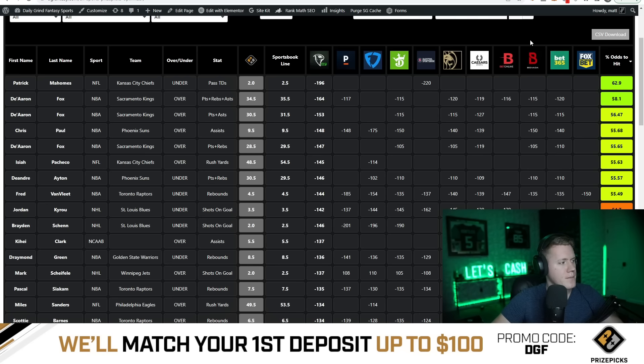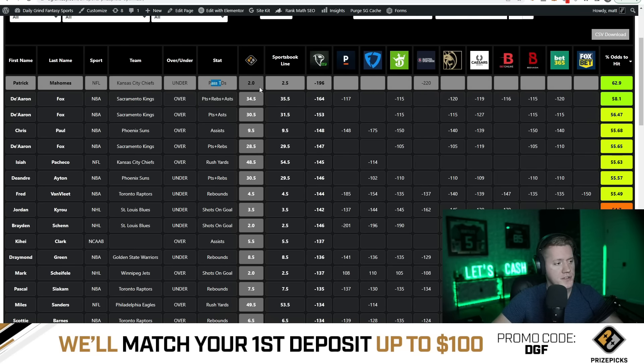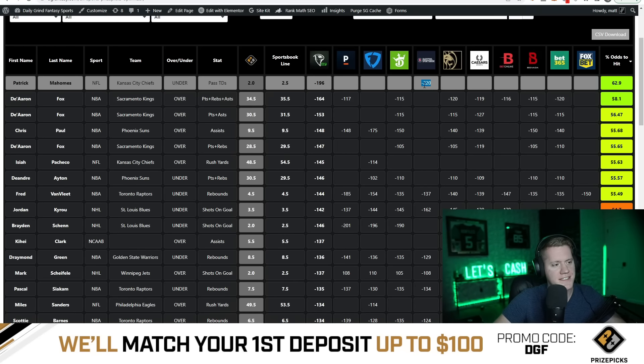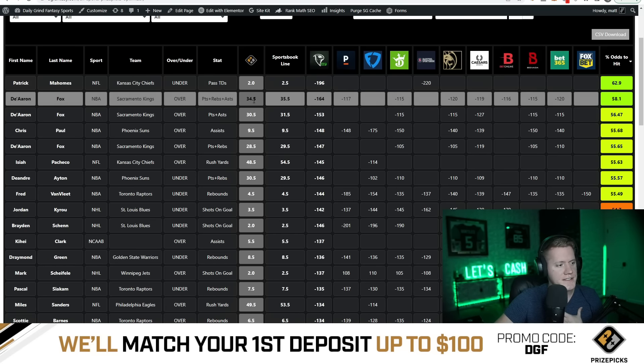Patrick Mahomes is at the very top — under two passing touchdowns. The sportsbook line is set to two and a half with heavy juice on the under, which indicates he's probably going to go under two and a half. So this prop is relatively safe on PrizePicks to go under two or push. Something I'm probably going to avoid for now though — Barstool is one of the first books to release lines, so we don't know how accurate this juice really is yet.